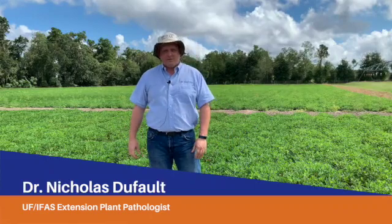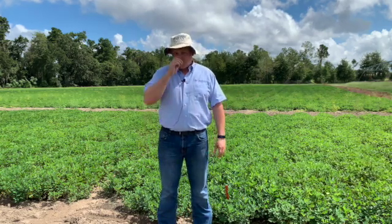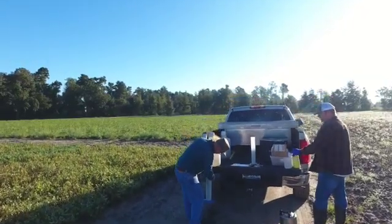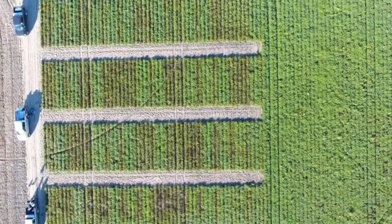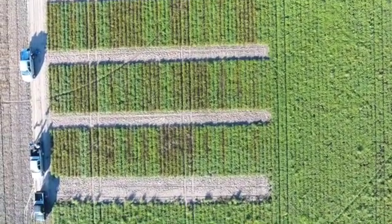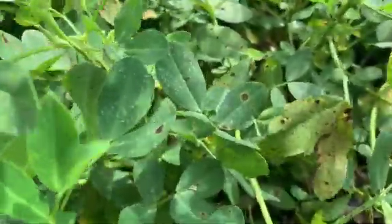These small plot trials that we're standing in front of here typically are looking at different fungicide programs that come from different companies that are related to the peanut Rx. Typically what we're looking at in these programs is a five, six, or seven spray program. We're looking to control our major Florida diseases of leaf spot — which is early and late leaf spot — and stem rot, which is also known as white mold in the southeast. What we try to do in these trials is get a comparison between these programs, but also try to understand what type of disease pressure we have in these fields. So we have two controls here: one which is an untreated check, which gives us all the disease in the field that we would expect to see within one season, and the other is we apply chlorothalonil only.